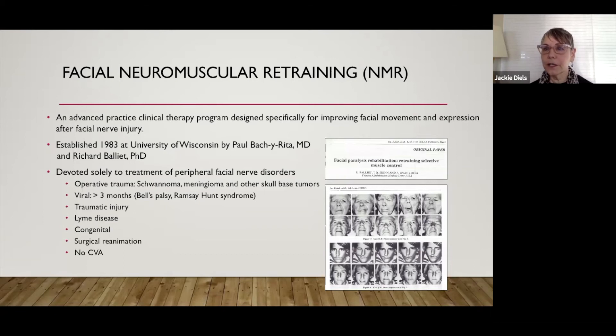The etiologies I see are basically the same as what you all see: post-schwannoma, other skull-based tumors, viral causes, Bell's palsy, Ramsay Hunt, trauma, Lyme disease — which is prevalent in Wisconsin — some congenital patients, and then all sorts of post-surgical reanimation patients. We don't see patients who have CVA where facial paralysis is caused by an upper motor central lesion as opposed to the peripheral neuropathy.